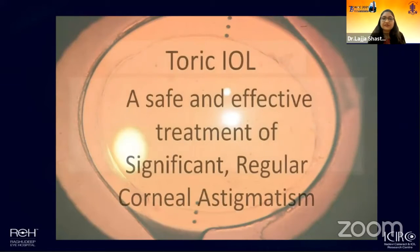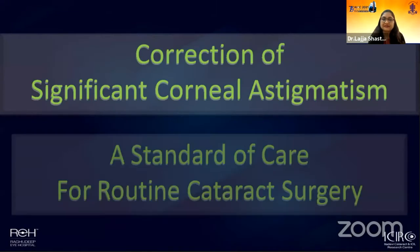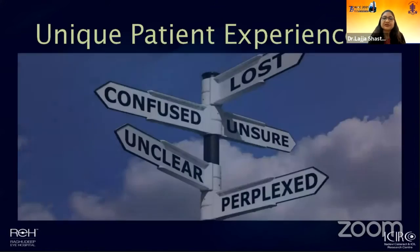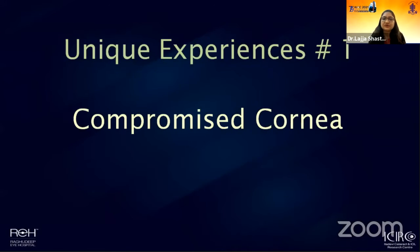For our routine cataract surgery patients, we all use toric lenses to treat significant and regular corneal astigmatism — it's become more of a norm. And yet we come across situations where we are not very certain whether using the toric lens would be the right choice for a particular patient. In today's talk, I'm going to share some unique experiences from which we have learned very important lessons.